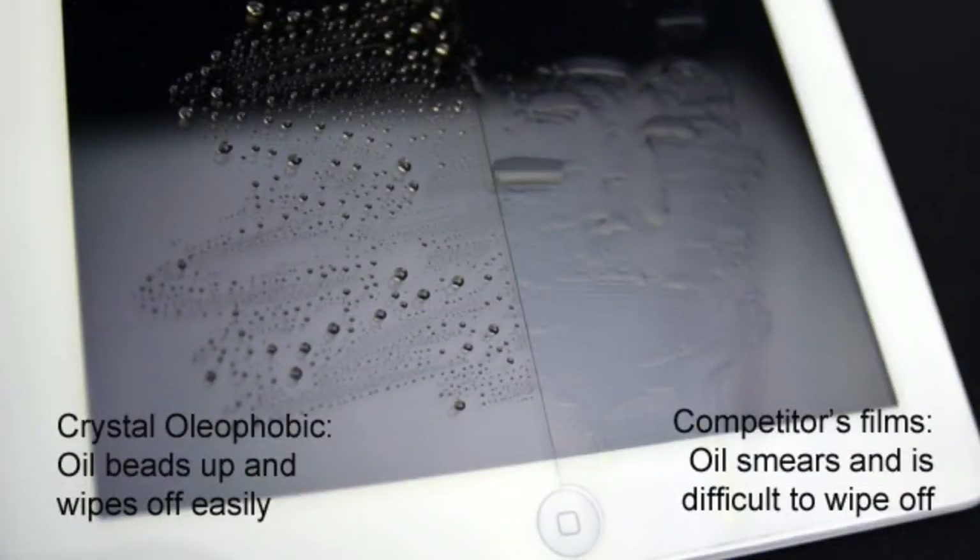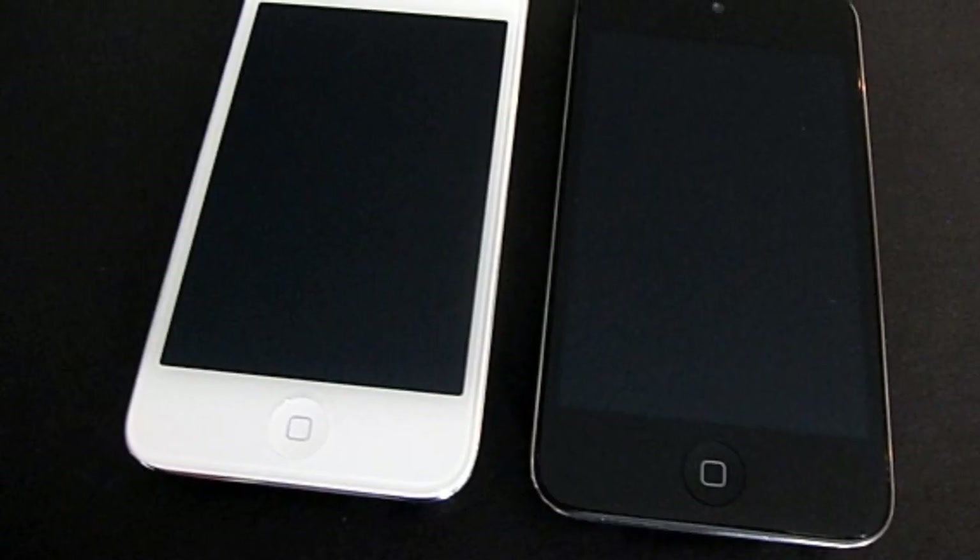Also, a non-fingerprint screen — I think they call it an oleophobic screen — would be really nice. On the black iPod touch it gets a lot of fingerprints, and even on the white one it still shows a lot of fingerprints all over the screen, so that would be a really nice improvement.